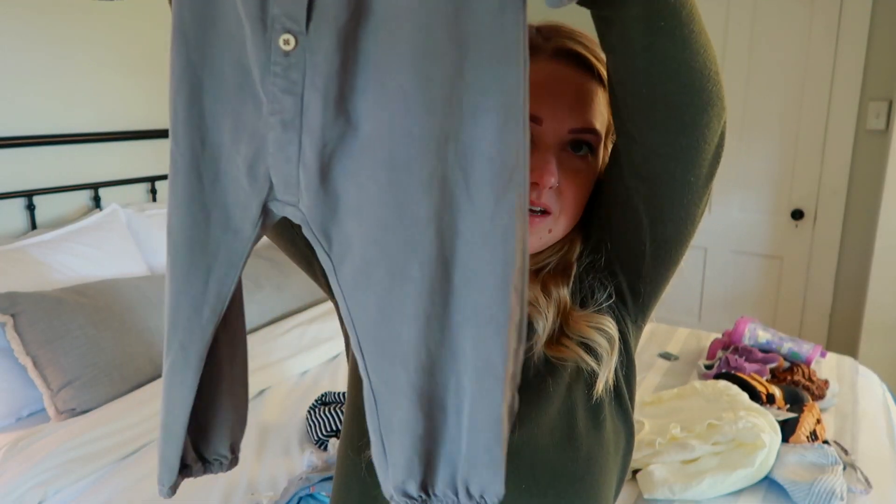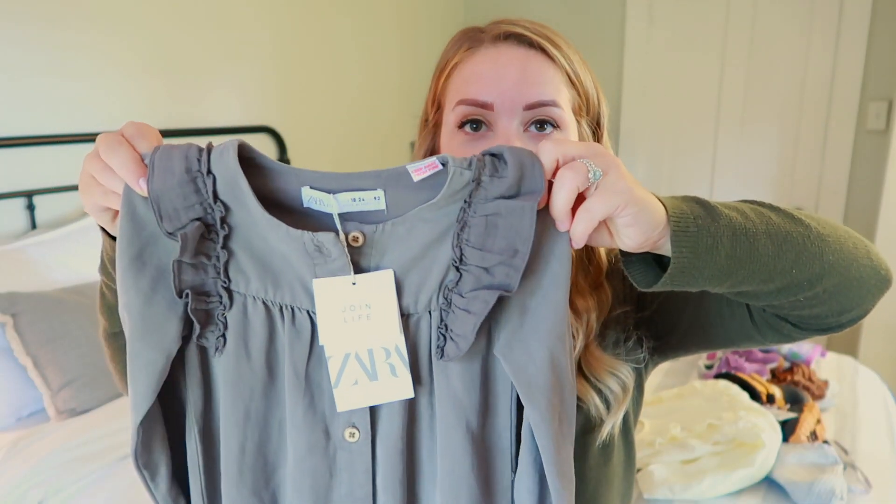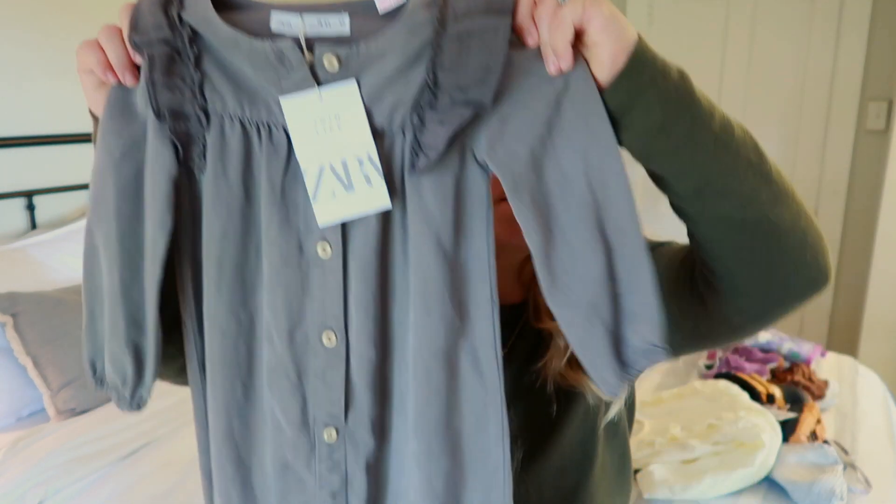This is a romper I actually got last season — it was in the last clothing haul. I got it for Willa on sale when I got it, so it says twenty-nine dollars and ninety cents but it was actually cheaper than that. I knew she would eventually fit into it. It's a cute little romper with ruffle sleeves — something I might put her in for Thanksgiving or a photo shoot. Really nice material, but unfortunately it's no longer available.